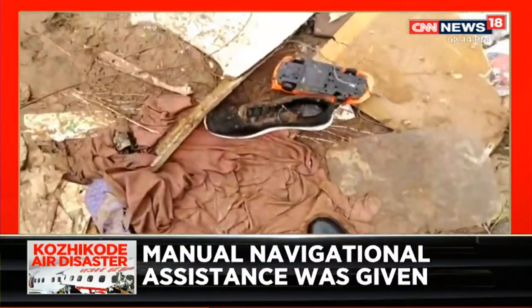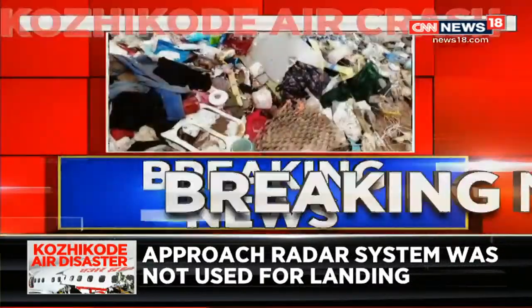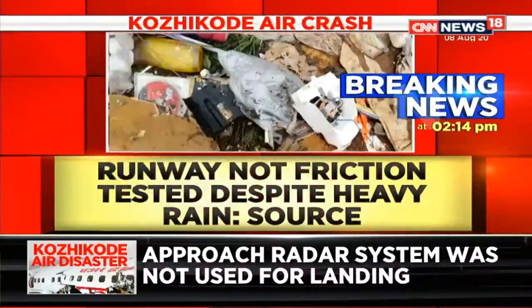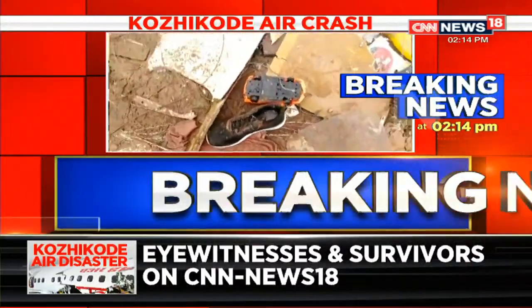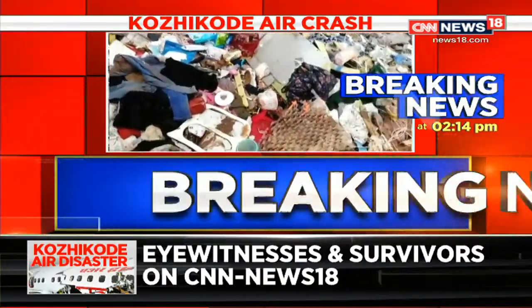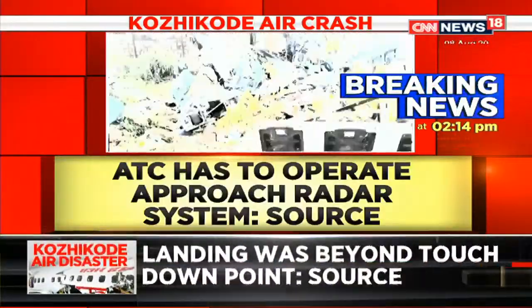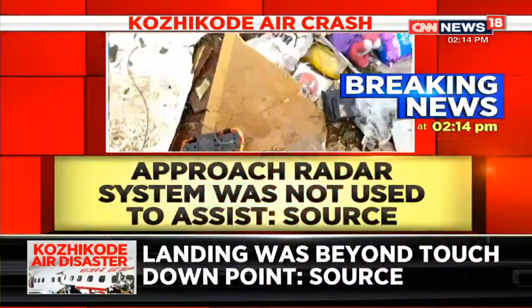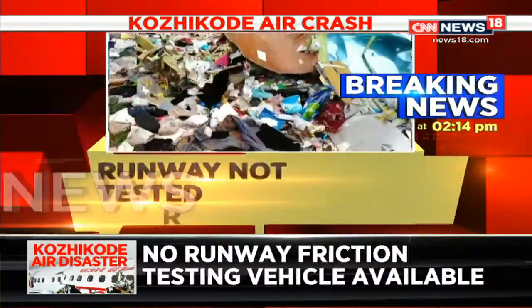Sources are telling CNN News 18 that the approach radar system was not used to assist the landing. It's the ATC which has to operate the approach radar — a computerized assist to help landing. It analyzes speed and path of travel and even suggests where to land if there is an issue with the landing site, providing an alternative. Manual navigational assistance was given to the flight. The runway was also not tested for friction — the friction testing vehicle was not available for this flight landing.